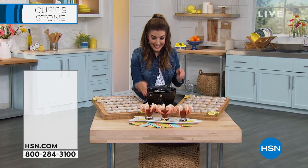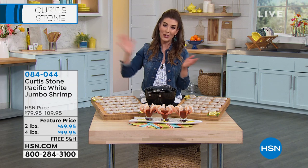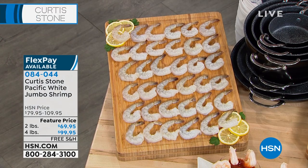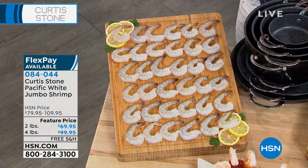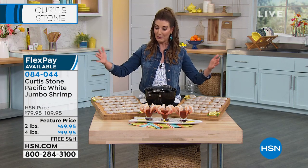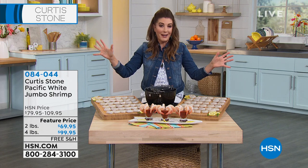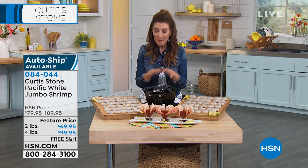We also can't keep in stock — besides all the sellouts on your today's special — it's really hard right now to find fresh food delivered to your front door. Curtis is going to do that with the Pacific White Jumbo Shrimp. We offer either the two pound or the four pound. It comes with free shipping, flex pay, and it's also available on auto-ship. If you want to stay on the food delivery program, why would you go to a store if you can actually have it delivered to your home? Curtis, tell us about your jumbo shrimp.